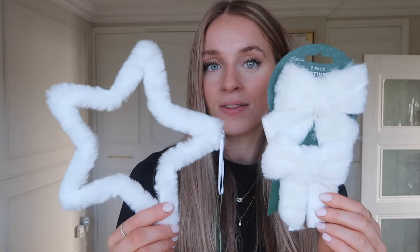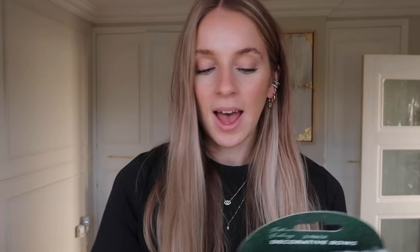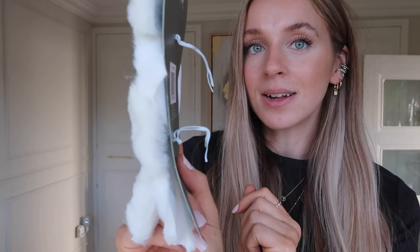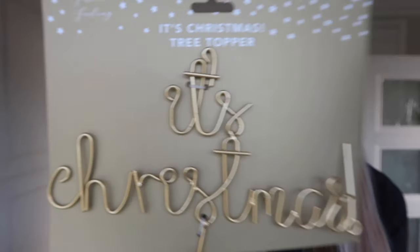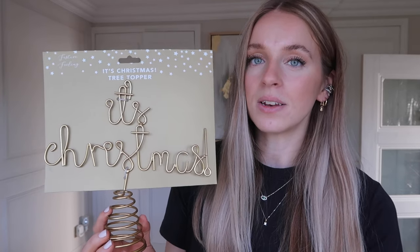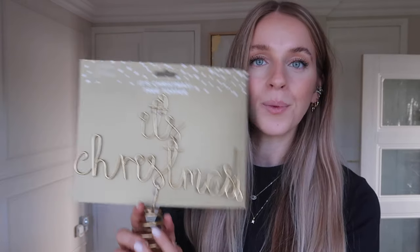The next few things from Home Bargains are little white decorations. I got a white star which was 99p — I could put it on a tree, a door handle, or a hook. I also got these really nice white bows, which I was thinking maybe for the tree in this office. They also come with little bendy wires in the back so maybe I can fashion a hair bow out of them around Christmas. I also got a little Christmas tree topper — it's in gold wire and says 'It's Christmas.' It was around £1.99 or £2.49 and is very versatile.